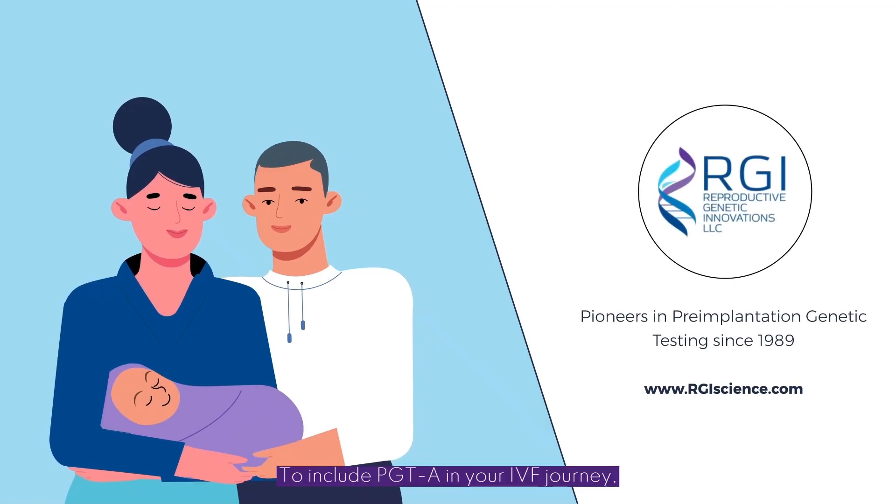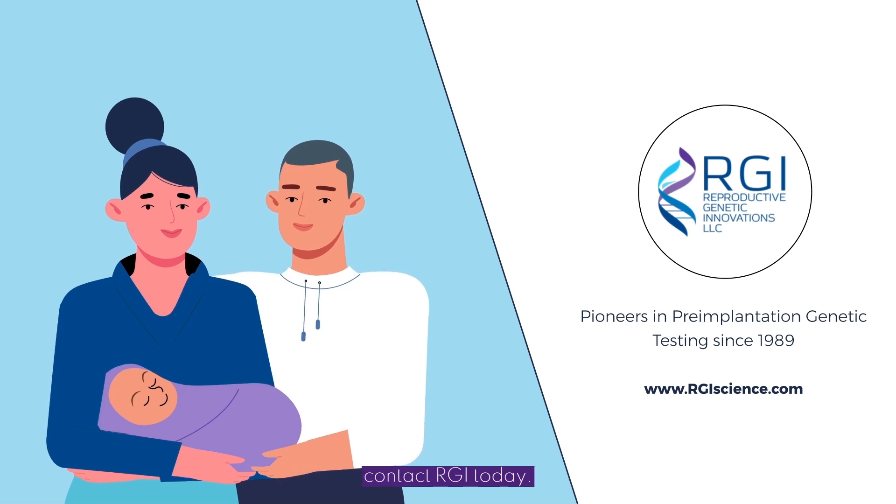To include PGT-A in your IVF journey, contact RGI today.